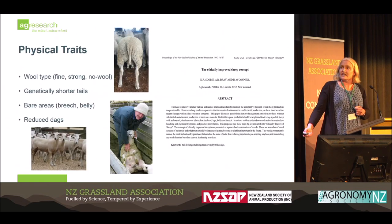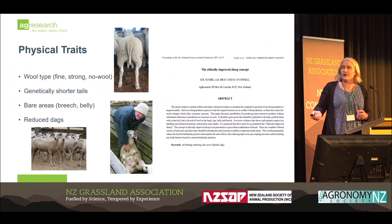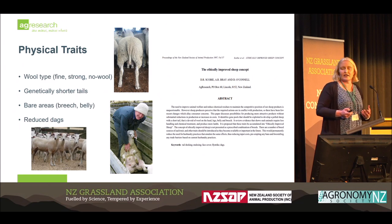Other traits to think about include physical traits. Over the last two years there has been increased emphasis on tail length and how short we are allowed to tail. There are farmers thinking: should I be tailing at all? A super-long Romney-type tail with the dags that go with it is an ethical issue for the industry. We need to consider short tails, and also bare bellies and bare breeches, which are present in some breeds already but have not been extensively utilised — yet they offer huge opportunities to the way that we farm.